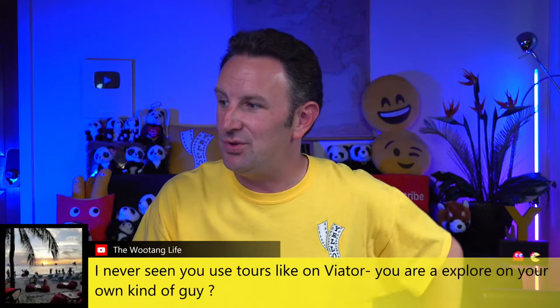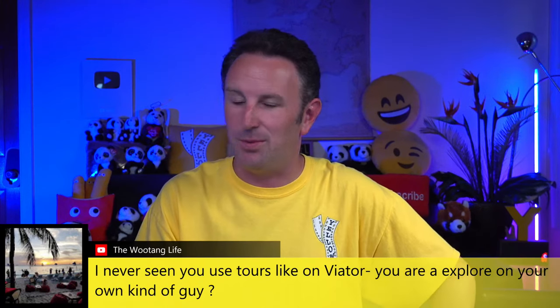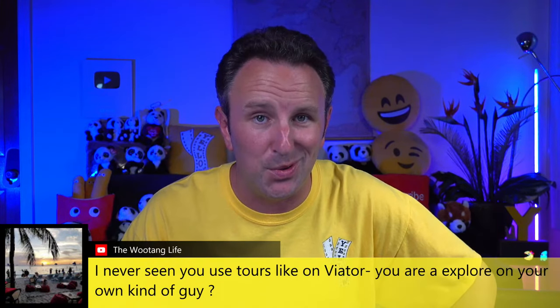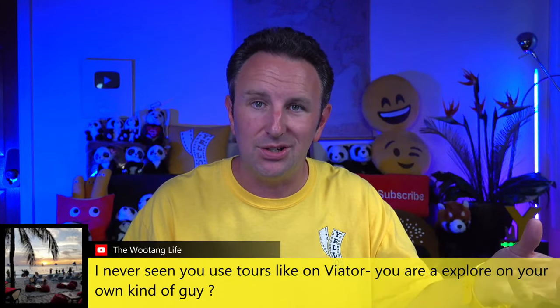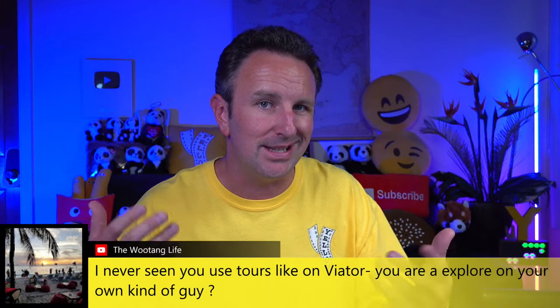The Wu-Tang Life says they've never seen me use tours like Viator — I explore on my own. The time I will use tours is for day-trip walking tours. I do like walking tours in cities hosted by local tour guides, but I generally don't need people to bus me around.